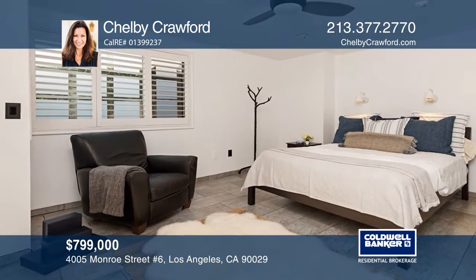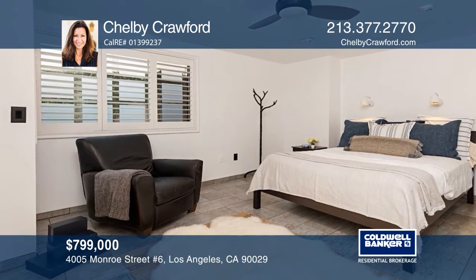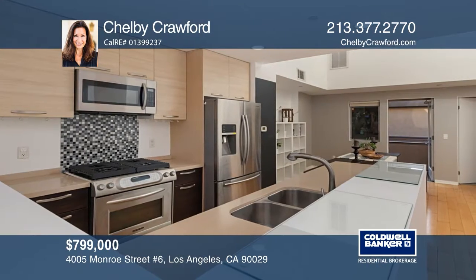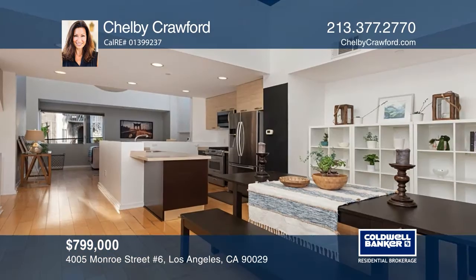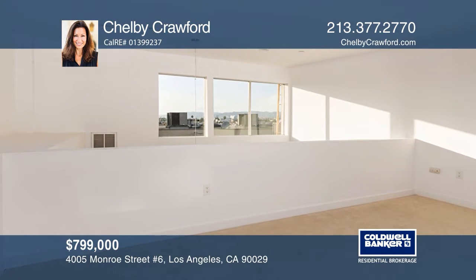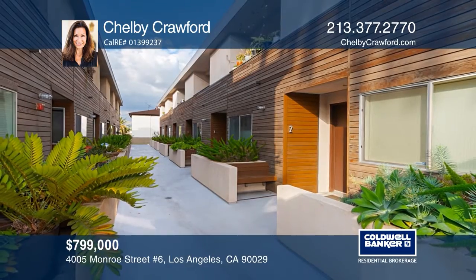This loft-like condo offers two privately located bedroom suites. The main master suite has a separate entry and a built-in entertainment area. Mid-level, you'll find an open kitchen space with a fluid concept to the living and dining rooms with soaring ceilings. The third-level loft has views towards the Hollywood Hills and a glimpse of the iconic Hollywood sign. Check out this property for yourself by scheduling a tour with Shelby Crawford.